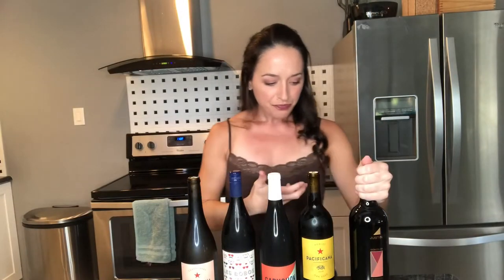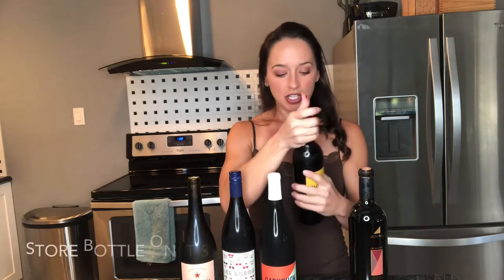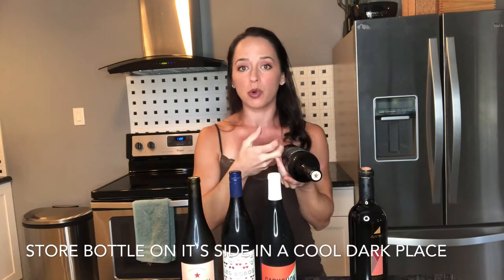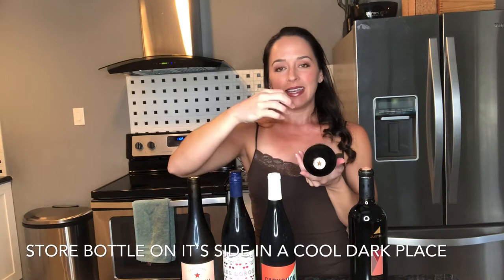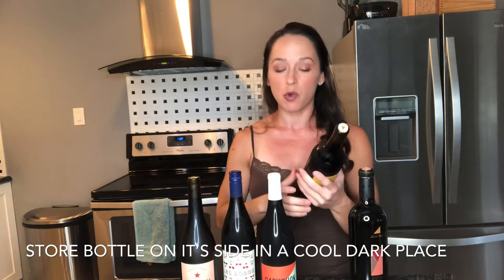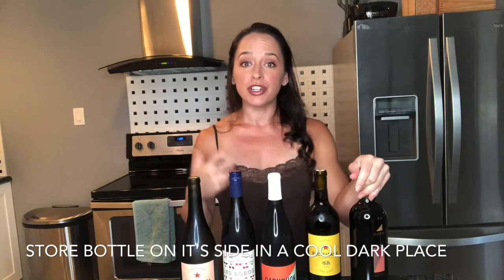Another question I got: if my wine was already in the heat, could I put it back in the fridge and fix it? Unfortunately no — once it's already been cooked and reached a temperature high enough to pop the cork, the wine is pretty much gone; there's nothing left to preserve. When storing red wine or white wine, you want to keep it in a cool, dark place and also store it on its side. Storing on its side keeps the cork from drying out, which is important — if it dries out, it can crumble when you open it, and you also risk oxygen getting in since the cork can no longer preserve the wine.